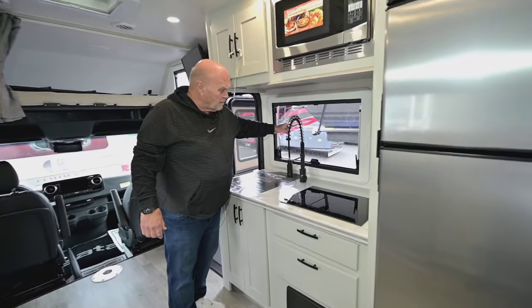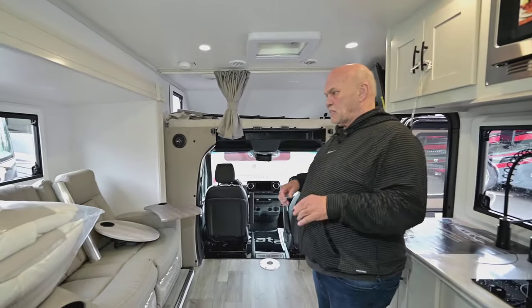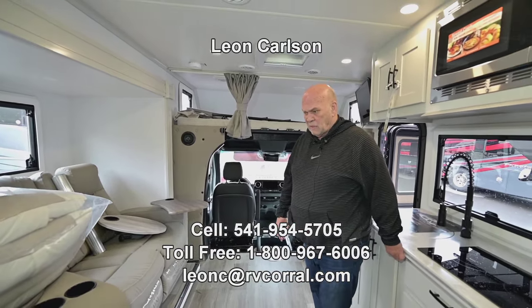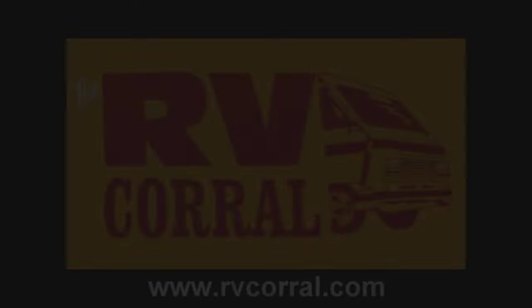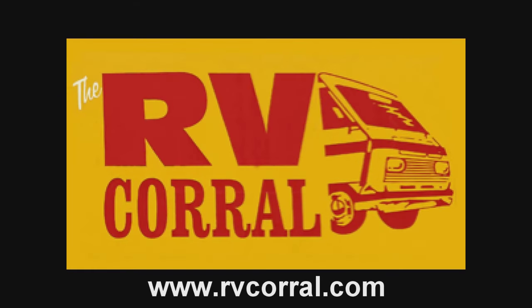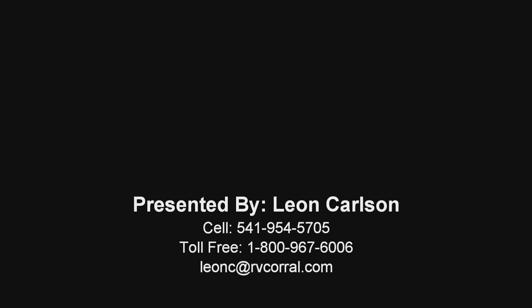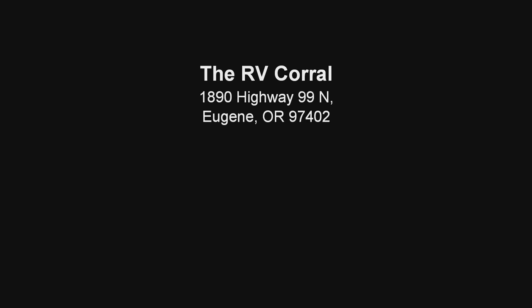These windows are new — they've had them for quite a while, but they're lightweight. What they try to do is keep the weight down so they can give you more water capacity, more storage capacity, more human capacity, et cetera. So if you think you like this unit, go ahead and give my cell phone a call at 541-954-5705. I look forward to talking to you — we'll see you next time.